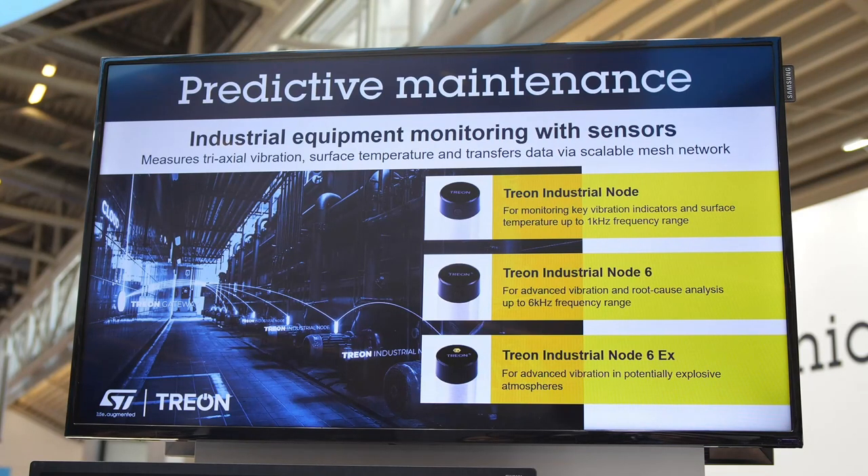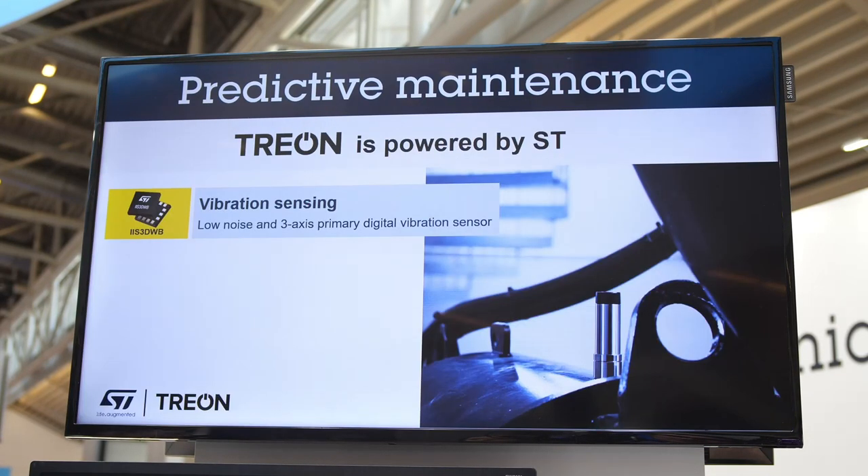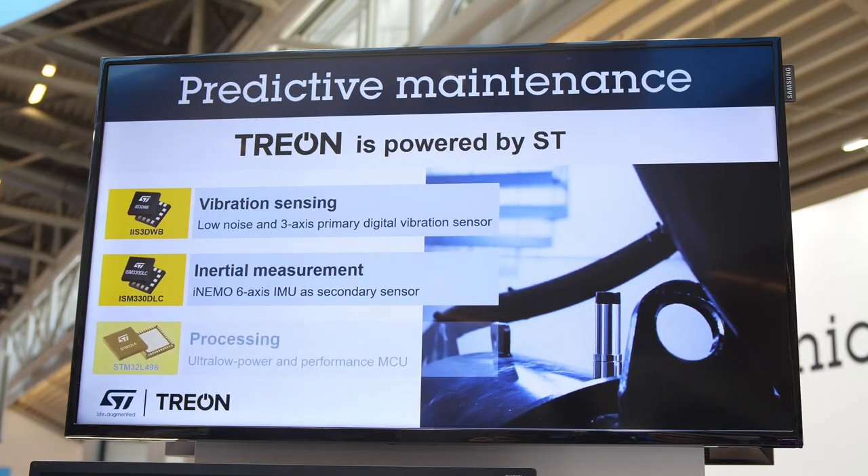Our latest development in this area is the Trion industrial node 6, which houses ST's three-axis digital vibration sensor IIS3DW. Trion chose this component primarily because it is a leading digital vibration sensor available in the market and is more cost-efficient than other analog sensors. The ST sensor offers a wide frequency range up to 6 kHz as well as a 26.6 kHz sampling rate, and its low noise density ensures the capture of high quality data. Even in high performance mode, the ST sensor only consumes 1.1 milliamperes, which is extremely critical when trying to extend the battery life of these compact devices.